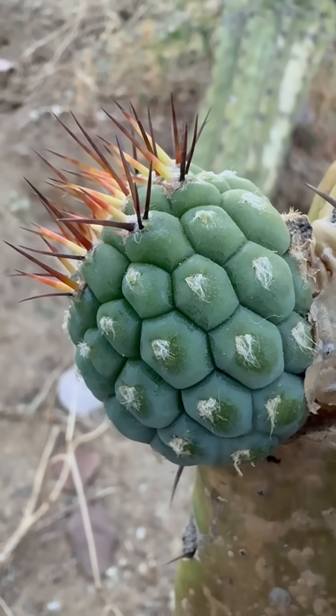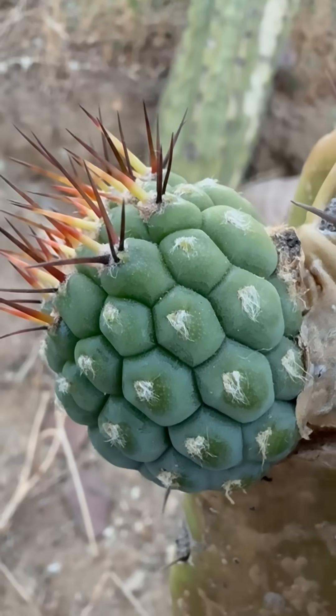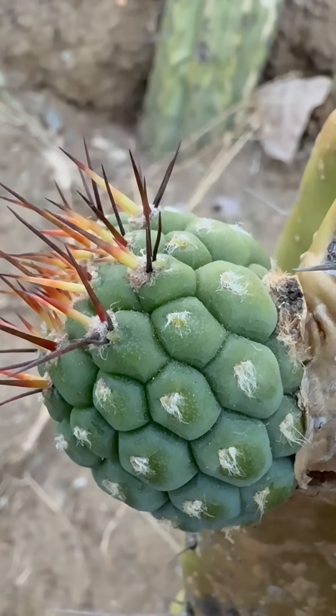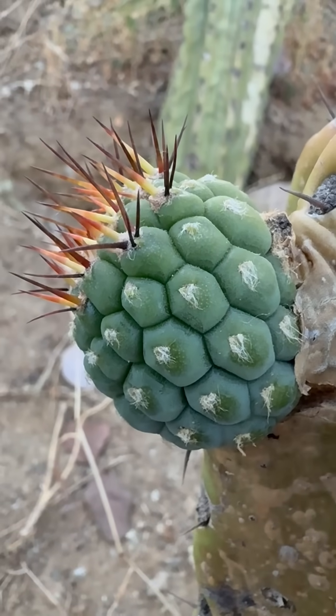Here's a great example of a pineapple pup. This started out as a flower — it was a hairy tuft — and then it changed its mind, grew spines, and became a vegetative pup.